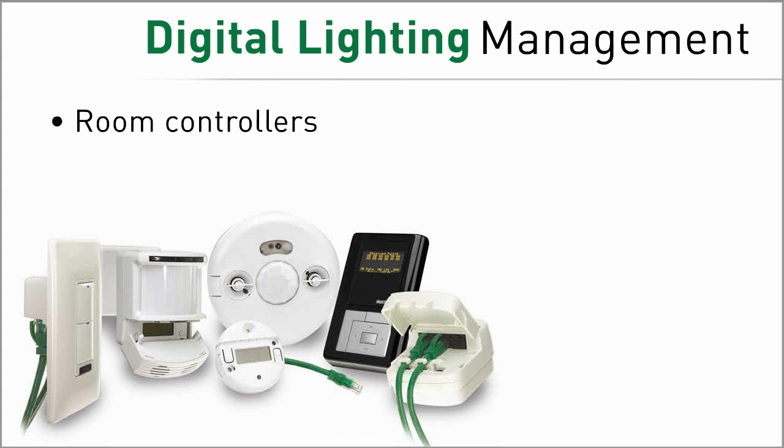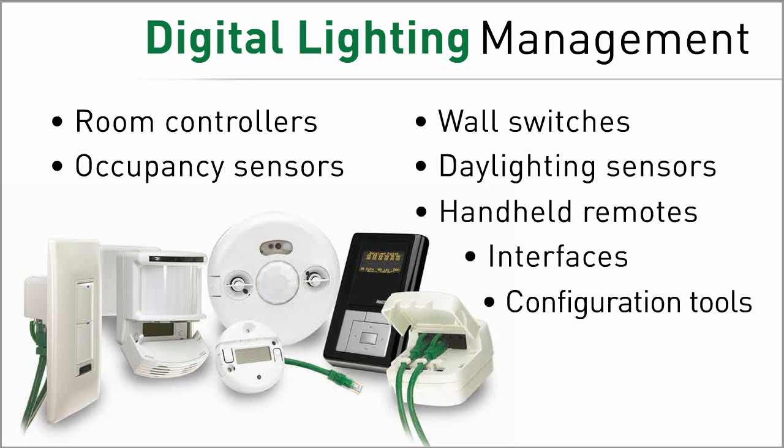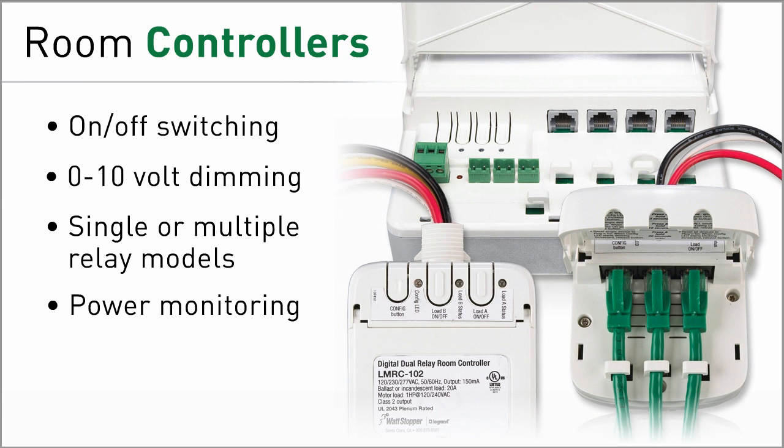The DLM product family includes a complete line of control devices — from room controllers, occupancy sensors, wall switches, and more — to suit virtually any application. Room controllers provide the foundation of a DLM system and operate as intelligent distributed controls.